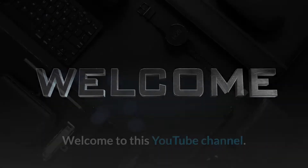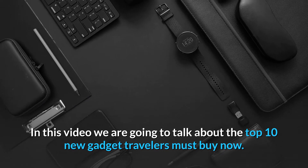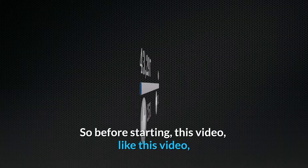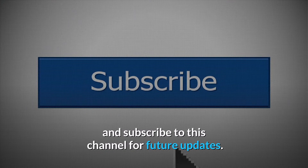Welcome to this YouTube channel. In this video we are going to talk about the top 10 new gadget travelers must buy now. So before starting this video, like this video and subscribe to this channel for future updates.